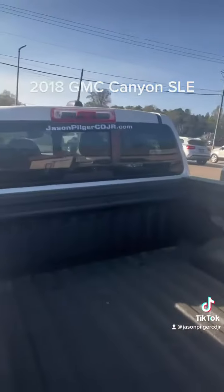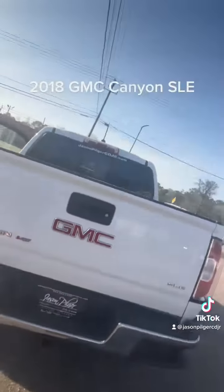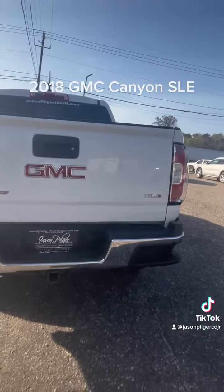You have all-weather mats in the front and in the back, and also a spray-in bed liner that is in fantastic shape. There's also a receiver for a hitch, so this is a great truck — I can testify to that.